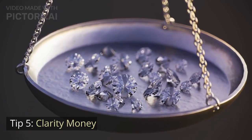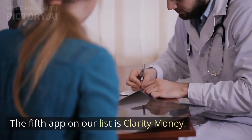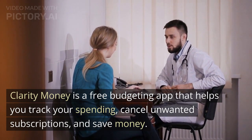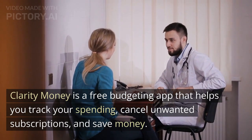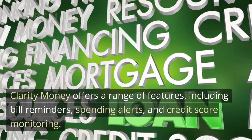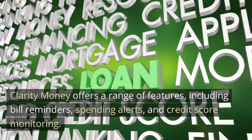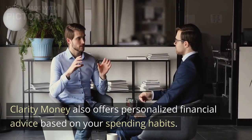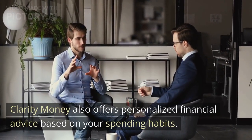Tip 5: Clarity Money. The fifth app on our list is Clarity Money. Clarity Money is a free budgeting app that helps you track your spending, cancel unwanted subscriptions, and save money. Clarity Money offers a range of features, including bill reminders, spending alerts, and credit score monitoring. Clarity Money also offers personalized financial advice based on your spending habits.